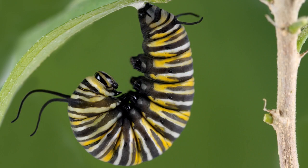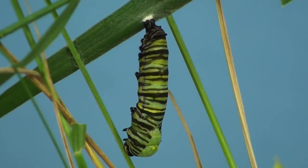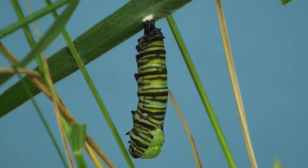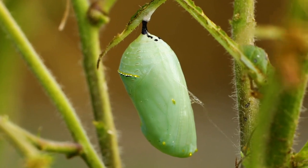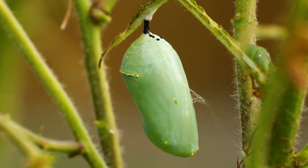The caterpillar attaches itself to a surface where it can hang from its last pair of legs in a J shape. It forms a chrysalis, a jade-green capsule about an inch long. The golden dots near the top are air holes, allowing the transforming creature inside to breathe.